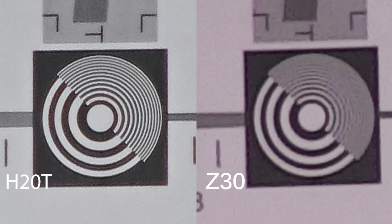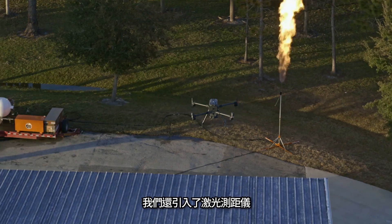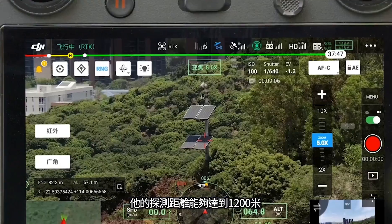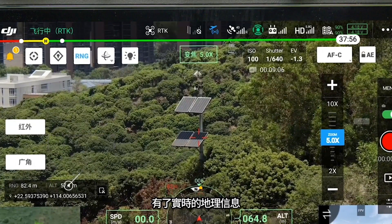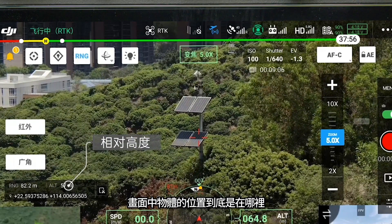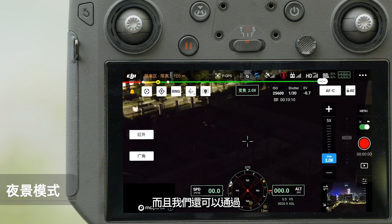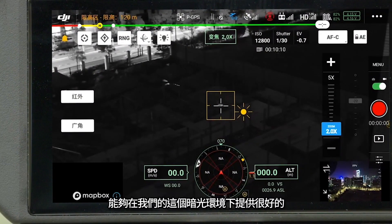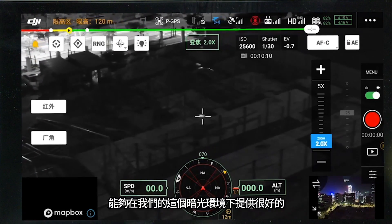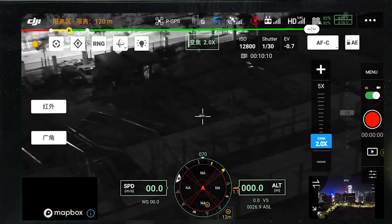这是在同一高度、同一角度分别用Z30和H20拍摄的照片，通过照片能够看到两者比较清楚的差距，H20拍摄的更加清晰。此外H20系列还引入了激光测距仪，探测距离能够达到1200米，让回传信息有了实时地理信息，能知道画面中物体的位置。还可以通过切换内置滤片，实现EyeCut功能，能够在暗光环境下提供较好的识别功能。